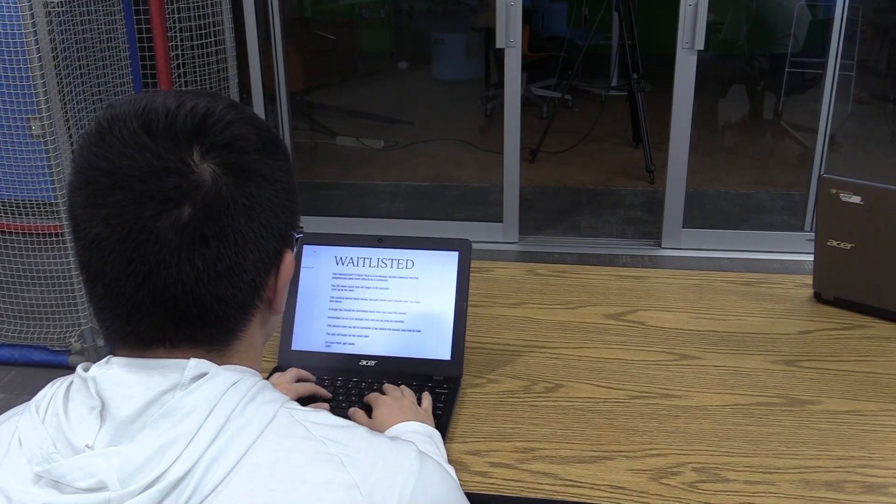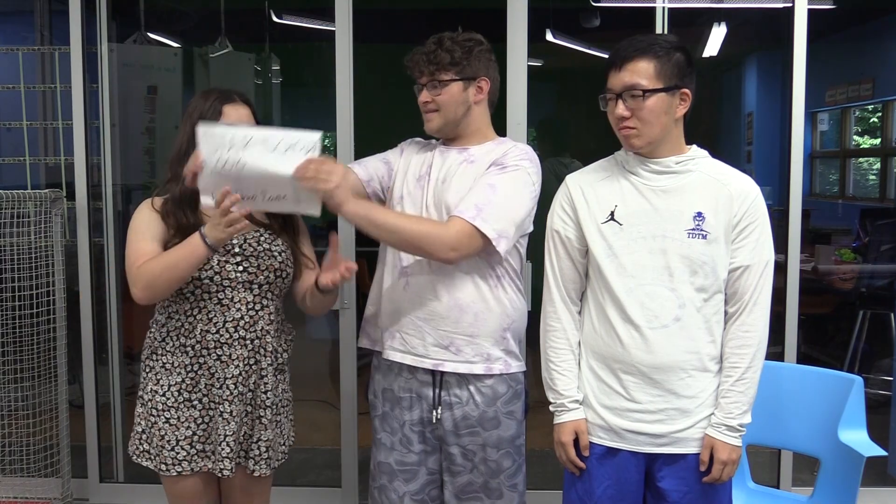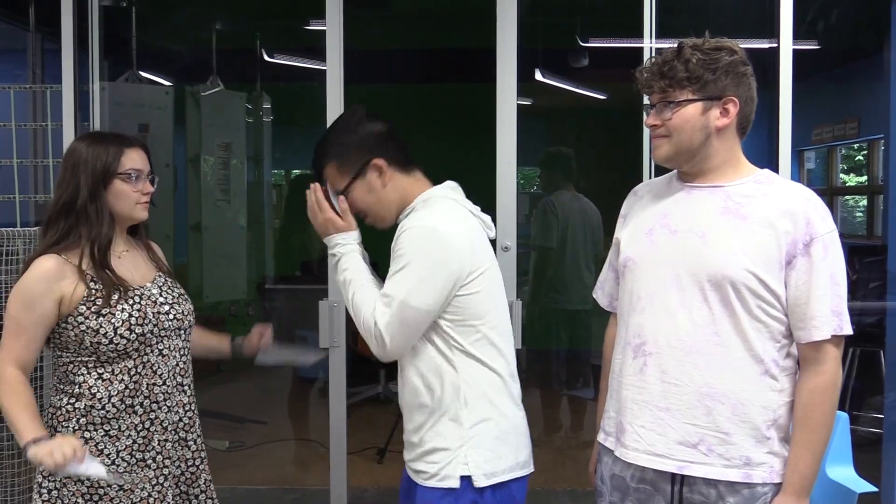And remember, nothing you do is private. When you post online, it lives online forever. It's never really gone, even if you delete it. This could impact being accepted into college, being awarded scholarships, or even getting a job. It can also be damaging to your credibility as a student, so be careful what you say or do online.